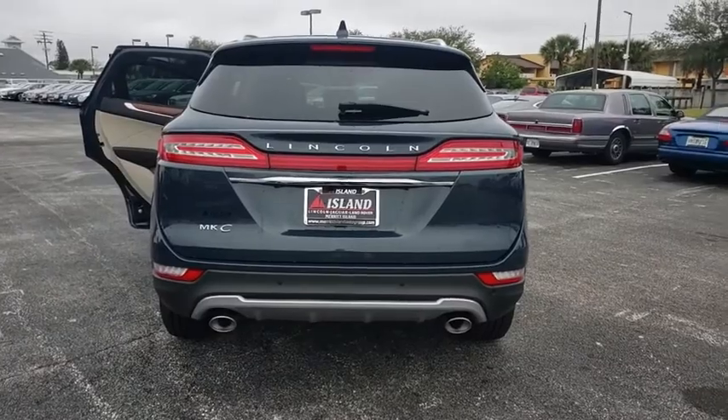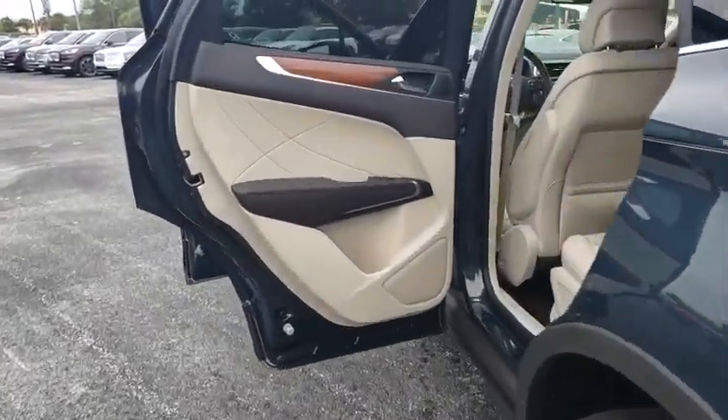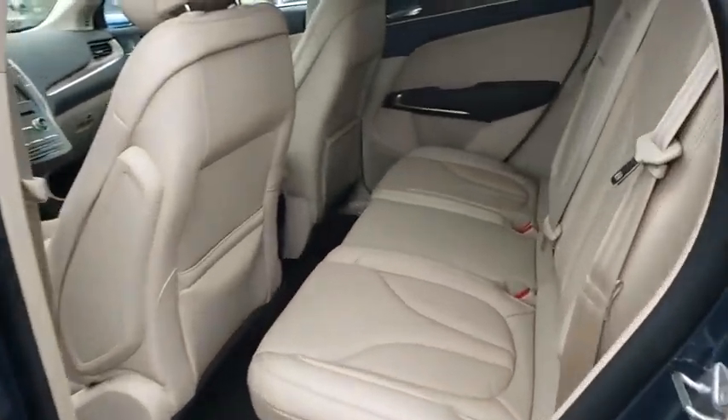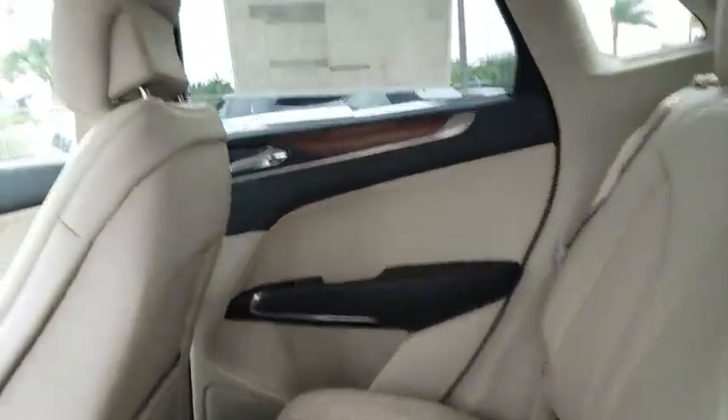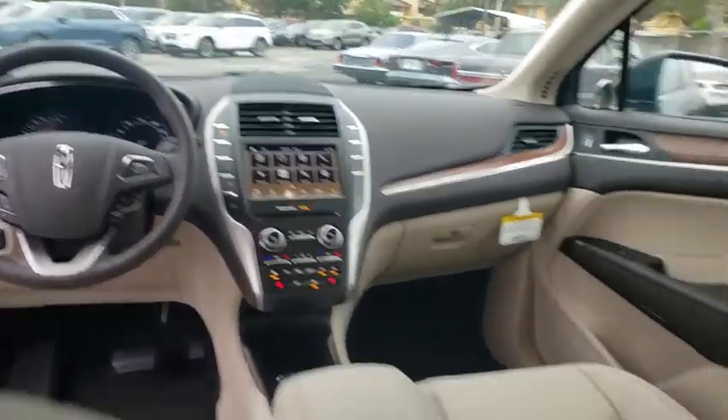Here are some of this vehicle's great options: backup camera, remote engine start, keyless entry, power passenger seat, power liftgate, traction control, stability control, steering wheel audio controls, anti-lock braking system, Bluetooth.